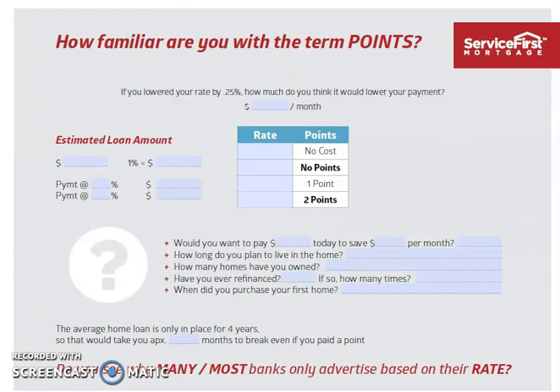What are points and what do they have to do with your loan? The more you pay a lender, the lower the rate is. A lender can call a fee anything, but the more in lender fees you pay, the lower the rate; the higher the rate, the less in fees. So not always does the lowest rate make the most sense for you.